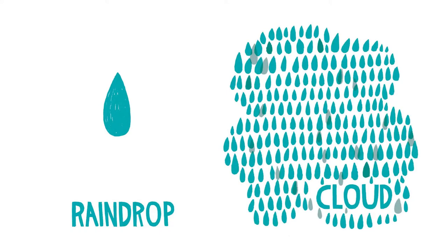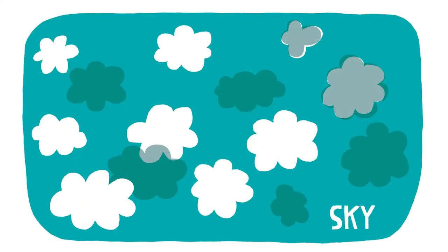Raindrop. Cloud. A cloud is made of a bunch of raindrops — they just haven't fallen yet. Sky. The sky is filled with a bunch of clouds.